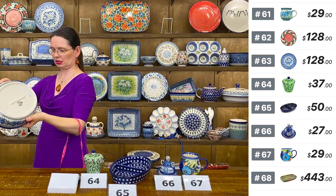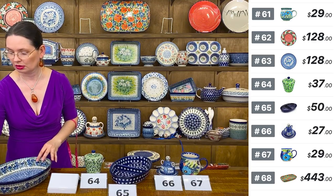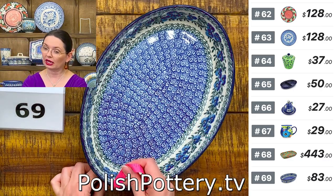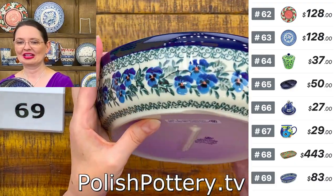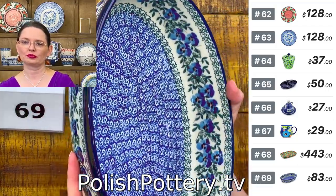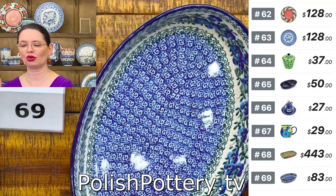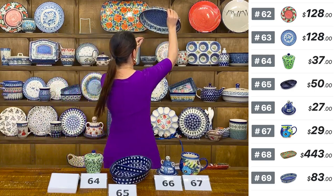And a Blue Pansy oval baking dish or serving dish — 12 inches long, 8 and a half wide, approximately 2 and a half deep. Close-up of that beautiful blue pansy. Number 69, $83 tonight, regular price $166. You can use it in your oven up to 480 degrees — it washes nicely and easily with just warm water and soap. No scrubbing at all.